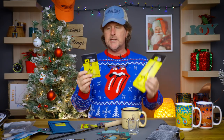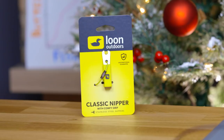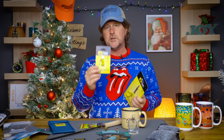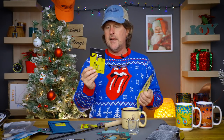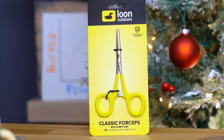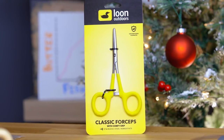All kinds of gadgets — Loon has just come out with their Classic Series, which features yellow foam grips that are nice and comfortable to use and easy to spot if you drop them in the river. They have the Classic nippers for $7 — fly fishers are always losing nippers, so always a great stocking stuffer — and the Classic forceps at $16, also with the coated foam grips, making them nice and easy to use.